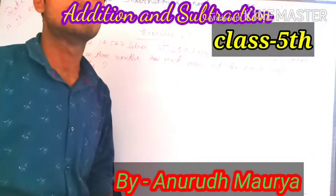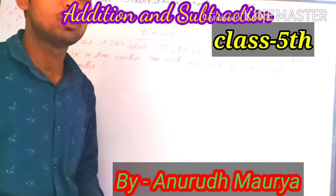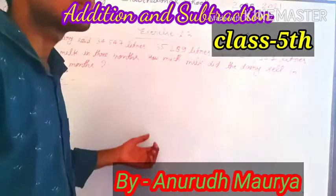Hello, good morning everyone. I am Anut Kumar Maurya from Hari Maya International School. Today is Class 5th, Word Problems, Exercise 2.3.